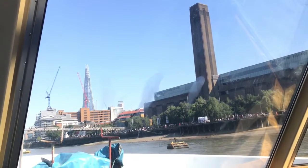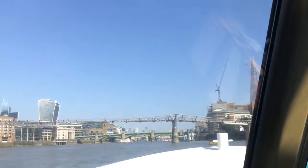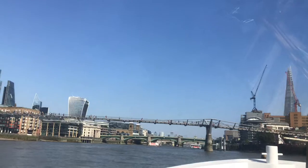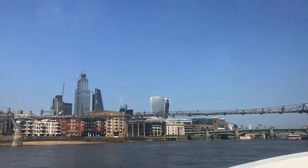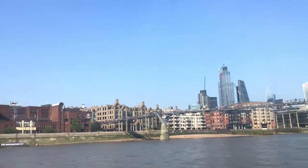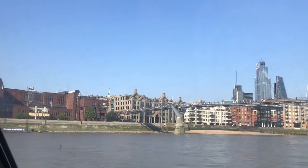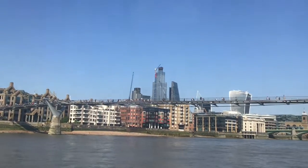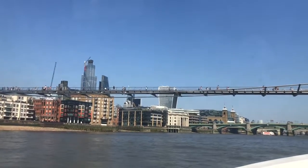To your right, the large grey building with a tall chimney in the centre — that's the old Bankside Power Station, which about twenty years ago was converted into the Tate Modern art gallery. You can go in there and see some truly remarkable exhibits. The building is absolutely free to enter, and you could easily spend an hour or more inside.